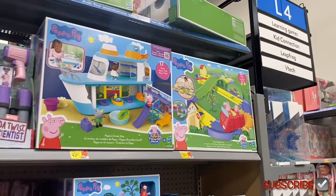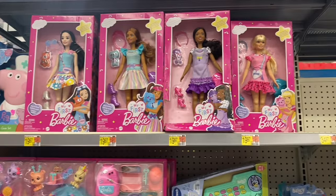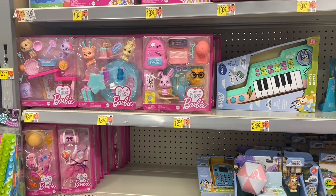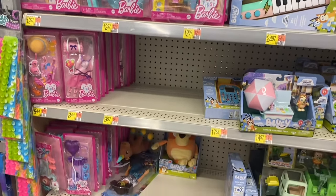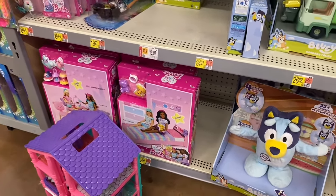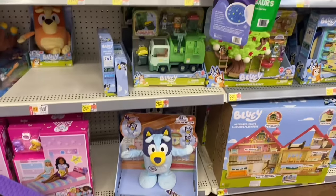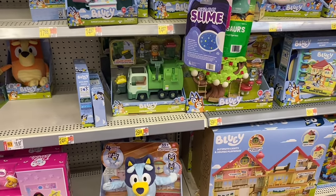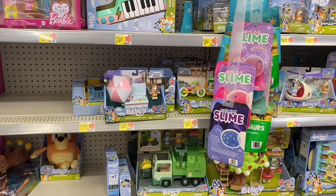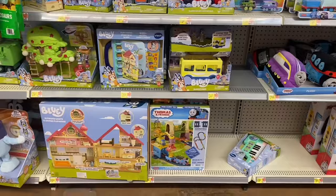Up here they have Barbie — My First Barbie for $19.97, all four of them. They have My First Barbie backpacks, clothes that change them, tea party set, and a bed for $24.97. They have Bluey with 55 phrases, Bluey tree set or garbage truck for $26.88 and $29.97, and Bluey ice cream cart for $14.97, plus a Bluey guitar for $24.97.